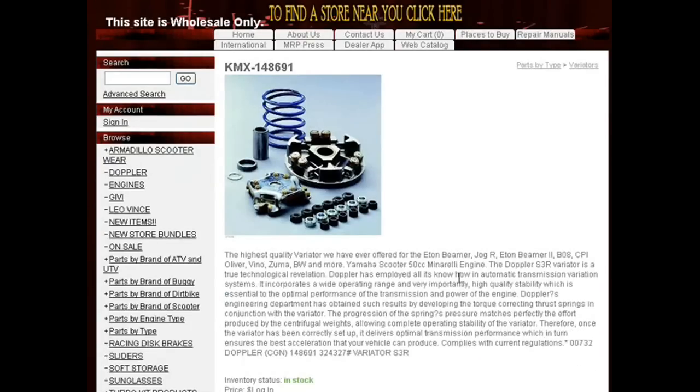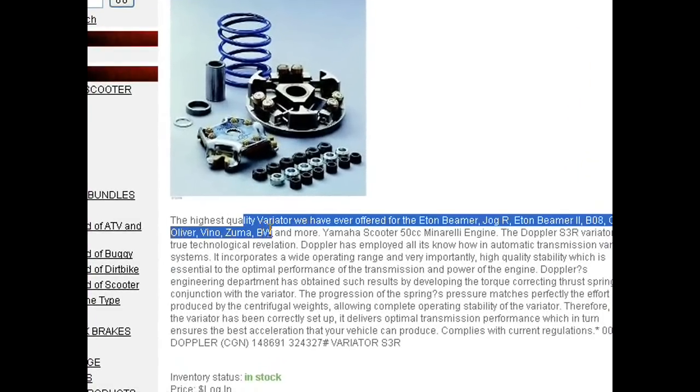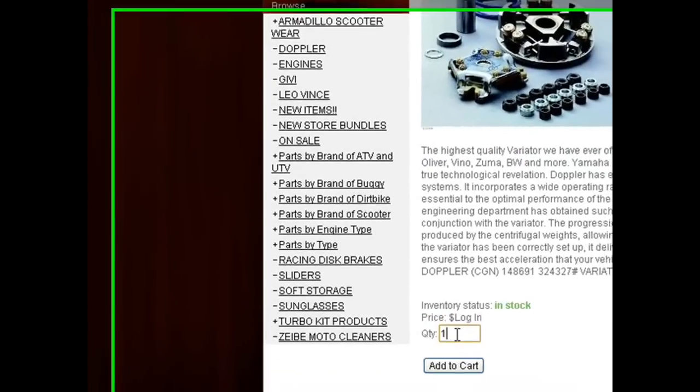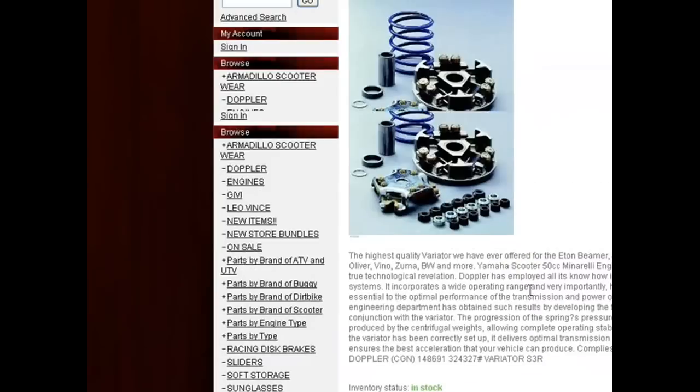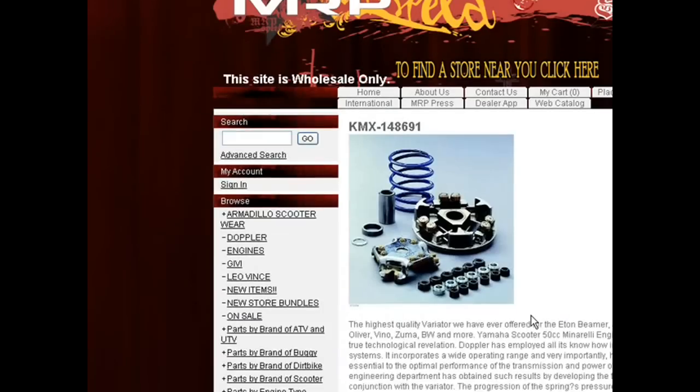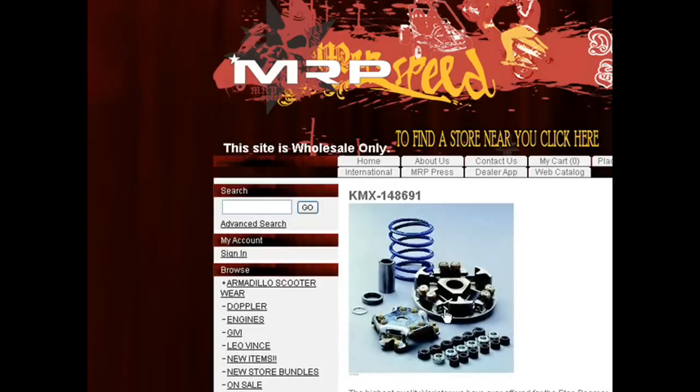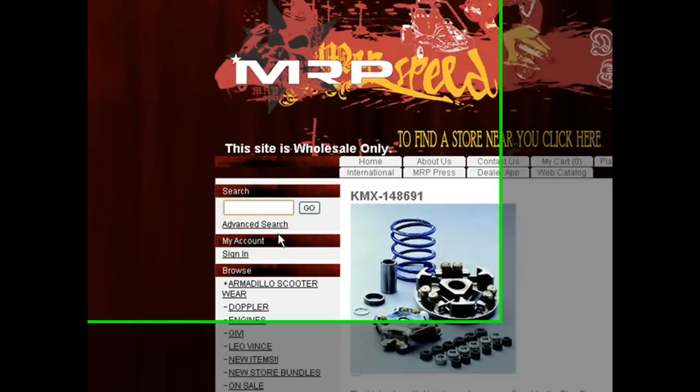Here we go, another one — there's another Zuma variator, and it just pops up. It says in stock; check to see the green. It will only allow you to order as many as we have in inventory. We're not dropshipping from other people — this is real inventory here in Miami. So as a dealer, you can see all the applications and everything there.